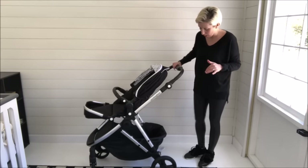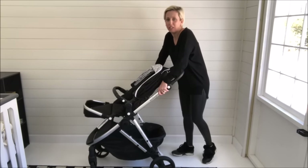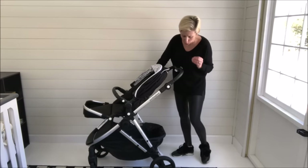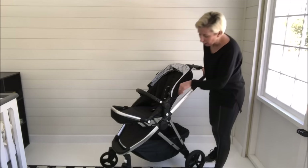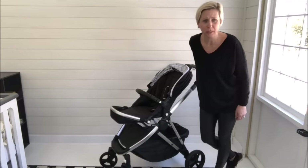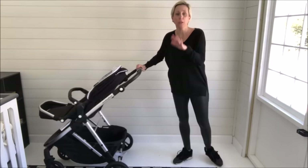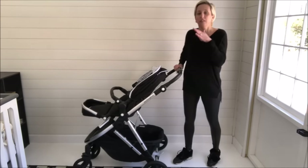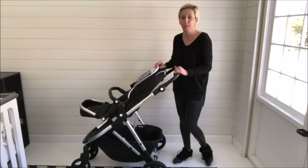Speaking of terrain — this stroller at this crazy value actually has a suspension. It has larger back wheels, and there are two front wheels that can be locked into place if you want. Guys, the push on this thing — when you push this, you are really going to think this is a luxury stroller. And quality-wise, it is a luxury stroller.